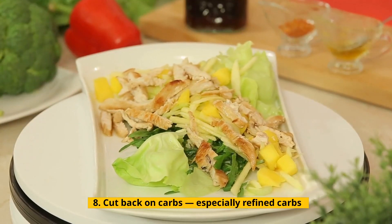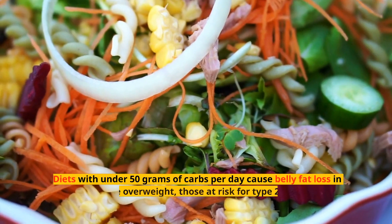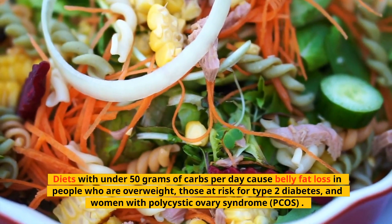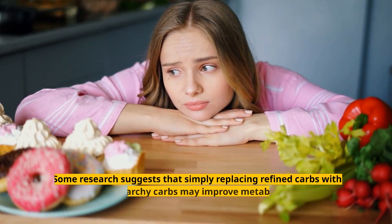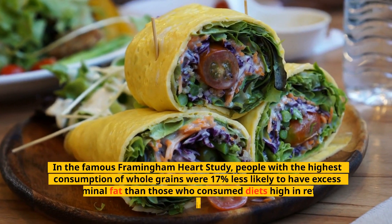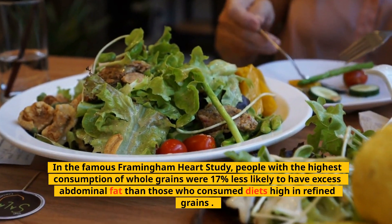Tip 8: Cut Back on Carbs, Especially Refined Carbs. Reducing your carb intake can be very beneficial for losing fat, including abdominal fat. Diets with under 50 grams of carbs per day cause belly fat loss in people who are overweight, those at risk for type 2 diabetes, and women with polycystic ovary syndrome (PCOS). You don't have to follow a strict low-carb diet — some research suggests that simply replacing refined carbs with unprocessed starchy carbs may improve metabolic health and reduce belly fat. In the famous Framingham Heart Study, people with the highest consumption of whole grains were 17% less likely to have excess abdominal fat than those who consumed diets high in refined grains.